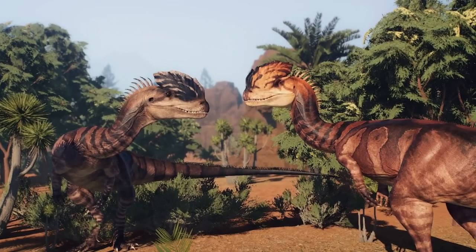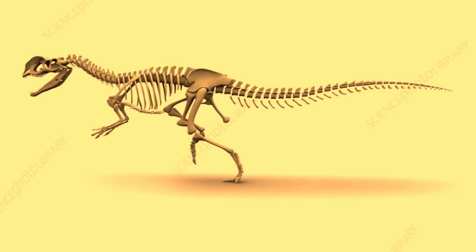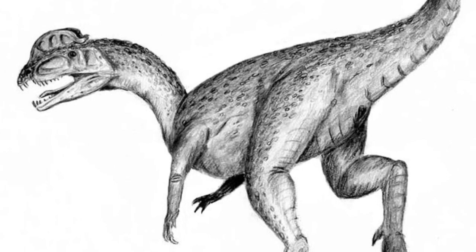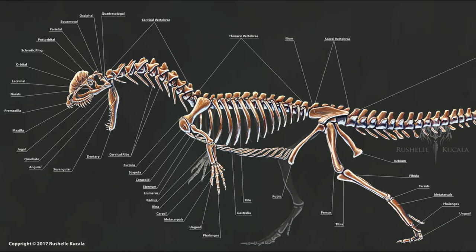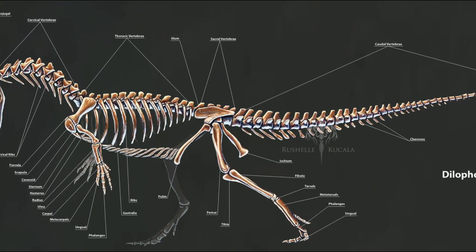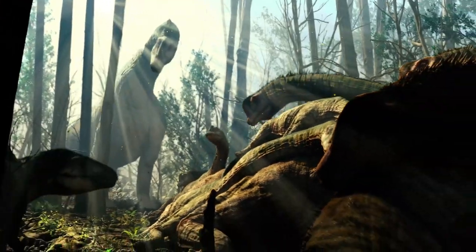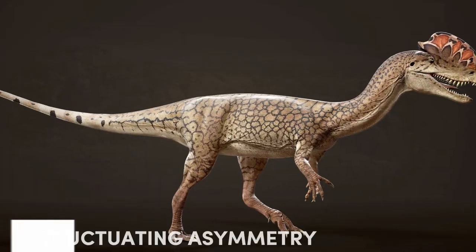Moving on to its structure, Dilophosaurus skeletons stand out because the left arm is somewhat underdeveloped, with a smaller upper arm bone — the humerus — while the right arm is strong and sturdy. This difference might be due to tough living conditions, and is a case of what scientists call fluctuating asymmetry.